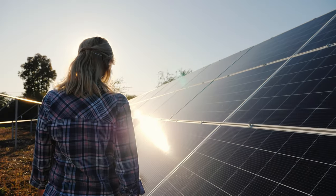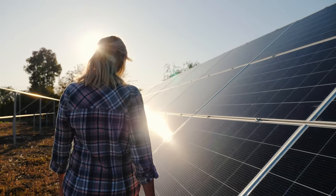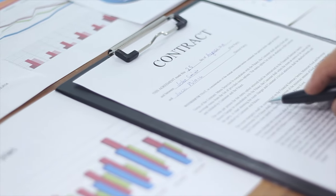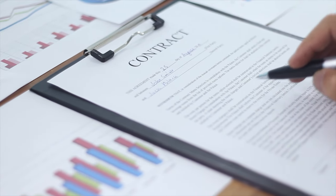If you've been considering solar energy for your home, you've probably run into the question of whether or not you should lease or own a whole house solar system. In this video, we're going to make things as simple as possible by exploring both the pros and the cons of leasing versus owning a solar system, including the financial aspects and how your choice might affect your home's resale value.